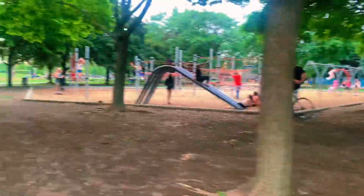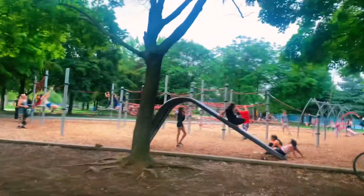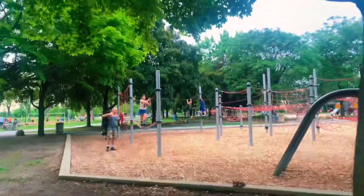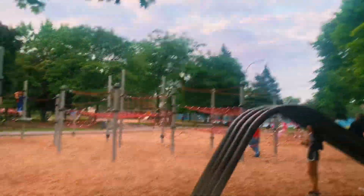This is the playing area for kids — this is where most of the kids hang around and have fun. Let me show you a better look at this area.